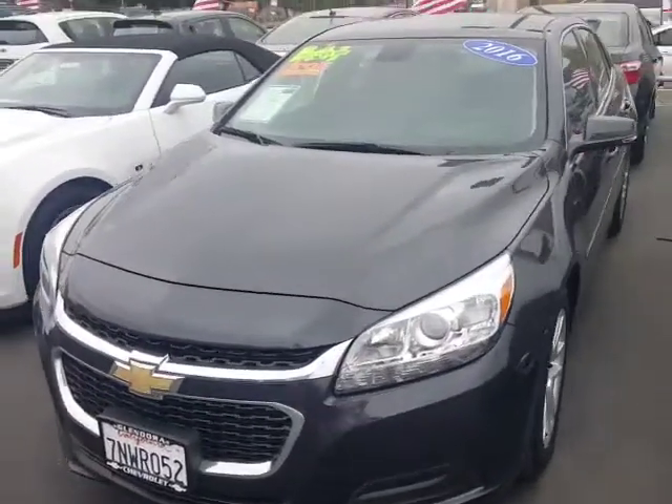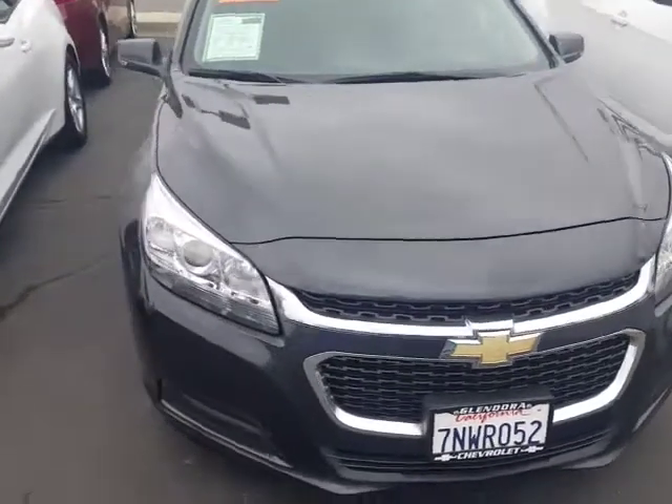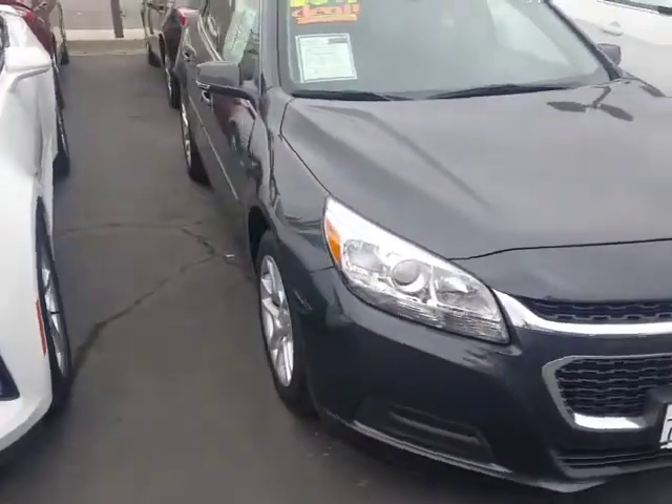Good morning Feta, Douglas here at Glendora Chevrolet, hopefully I got your name correct. I'm standing in front of that 2016 Malibu you're looking for.